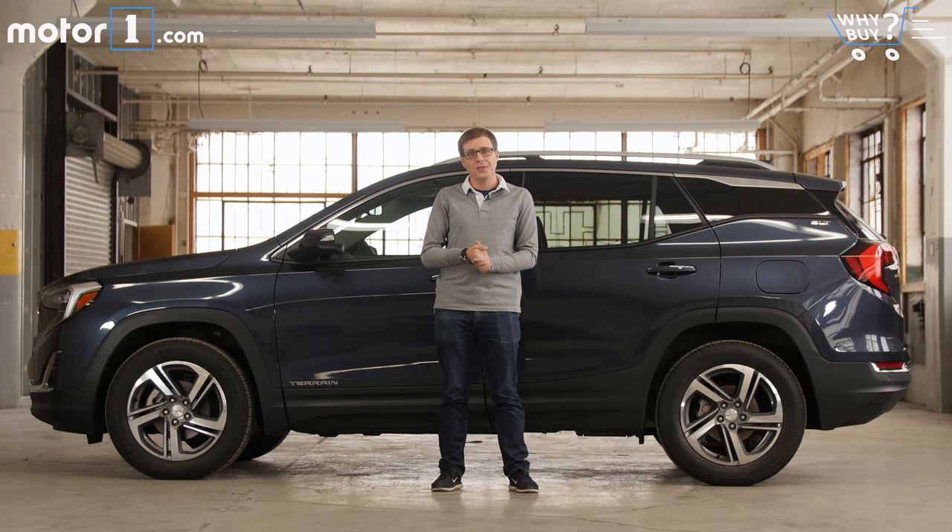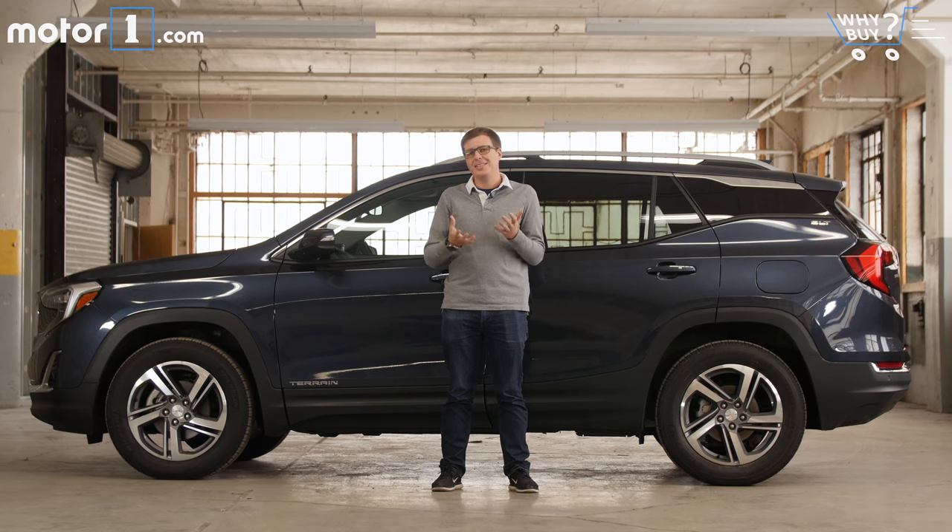The Terrain is more expensive than an equivalent Chevy Equinox, and it's not necessarily that much more comfortable from behind the wheel. And this diesel engine, though extremely efficient, is extremely loud and rattly both inside and out. That said, the GMC Terrain both inside and out does give you nicer styling and a nicer feature set than you might find in an equivalent Chevy Equinox, and this diesel engine is really impressive when it comes to fuel economy and everyday drivability. So if you're looking for a compact crossover but want something that's a little bit of a step up, the Terrain is worth considering.